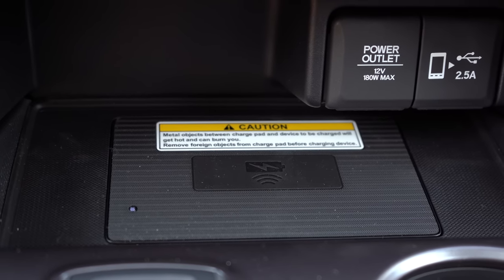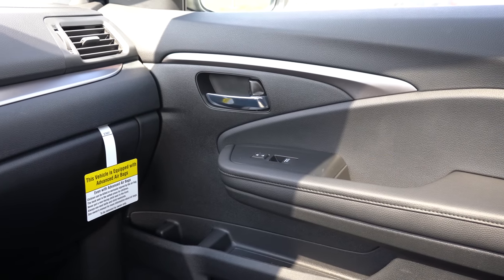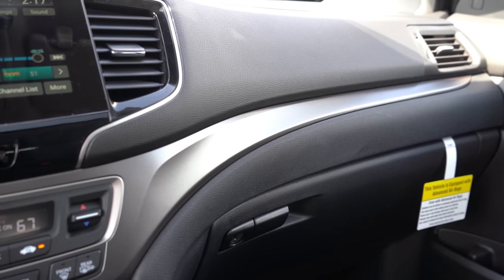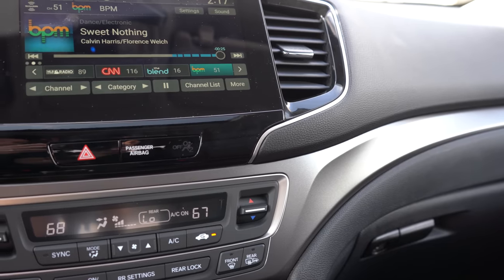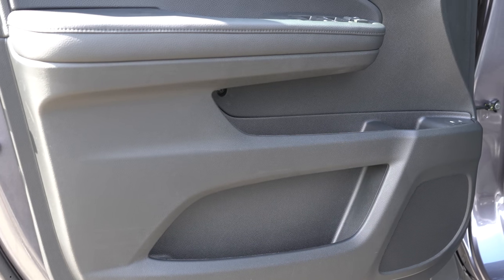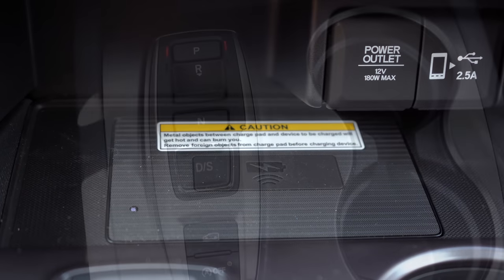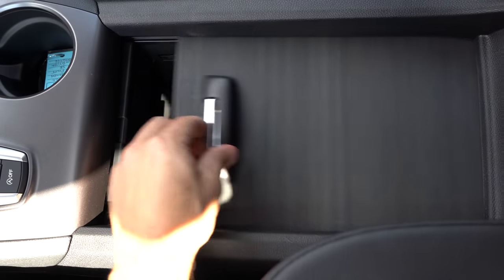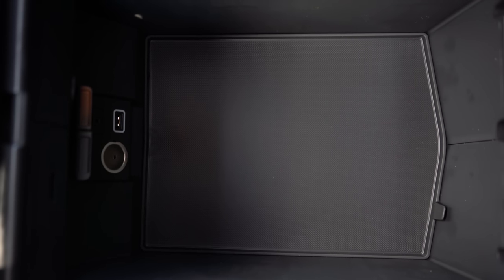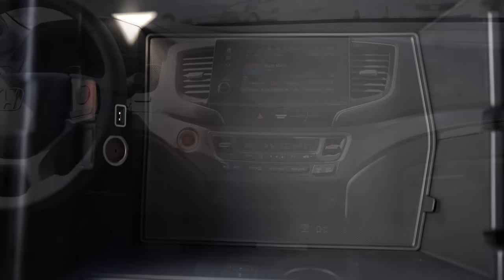A wireless phone charger comes with the Special Edition, Elite, and Black Edition, located just in front of the cup holders. Interior quality gets the job done — there's a lot of soft-touch material, especially on the doors where you rest your elbows. The door panels have three tiers of storage compartments, which is more than most. There are dual cup holders, a 12-volt power outlet, and a USB charging port by the drive buttons. Behind that is one of the largest center storage areas I've seen, with another 12-volt outlet and USB port, and it can be closed for a cleaner look.